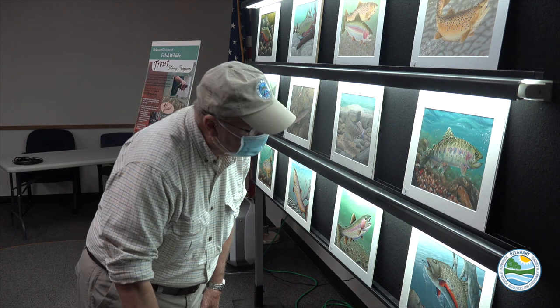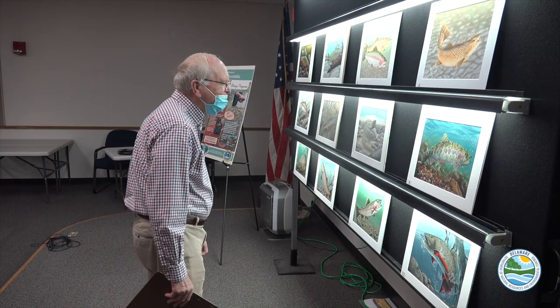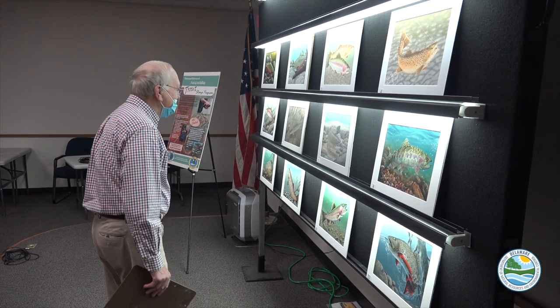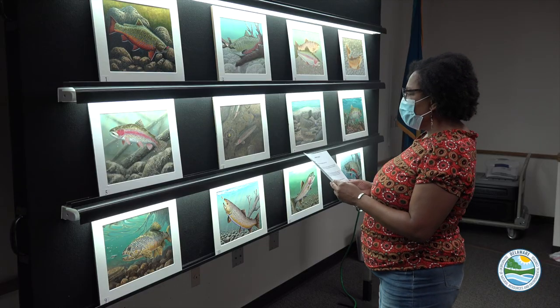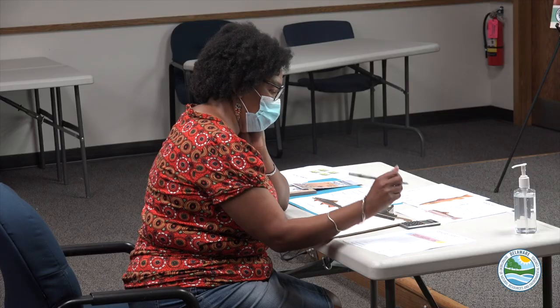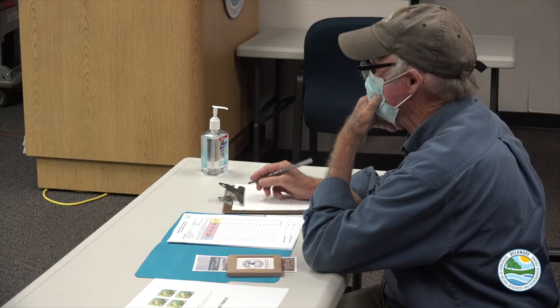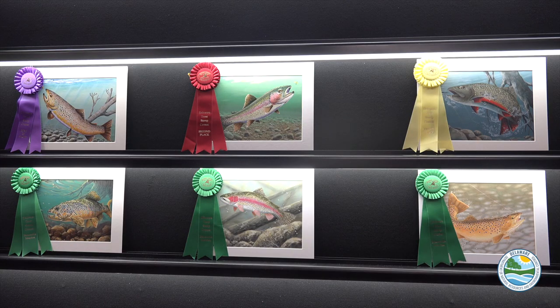Annually, DNREC's Division of Fish and Wildlife invites artists to submit entries featuring a brown, brook, or rainbow trout. For the contest's 43rd year, a panel of five judges — including a member of the Advisory Council on Wildlife and Freshwater Fish, anglers, artists, and a stamp collector — reviewed 12 entries to choose the best in show artwork for the 2022 Delaware Trout Stamp.